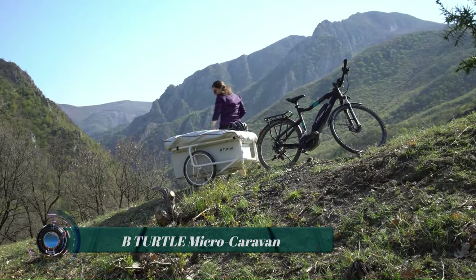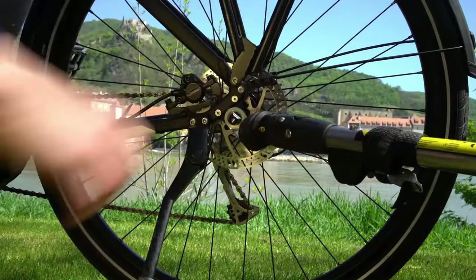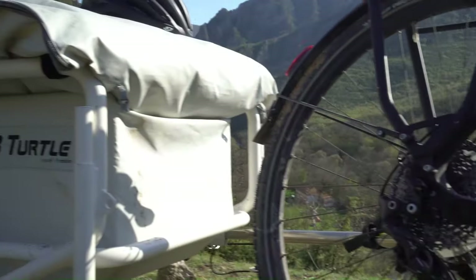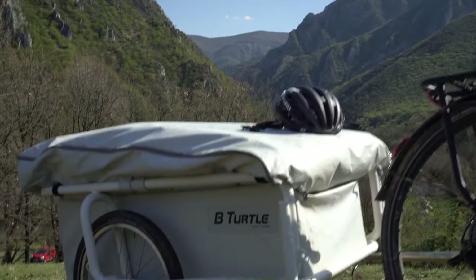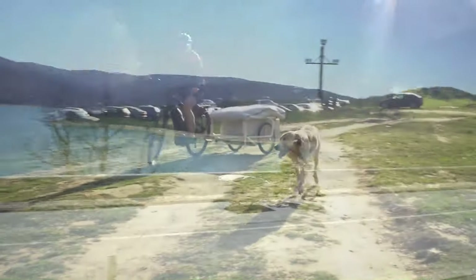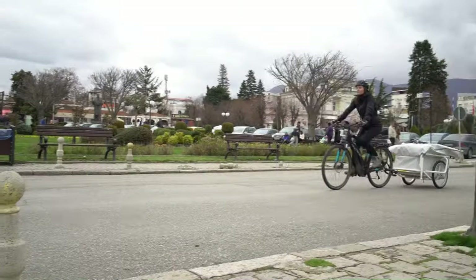The B-Turtle Micro Caravan is a multi-functional bike trailer that combines transport and camping functions. It is made of a lightweight aluminum construction and weighs only 25 kilograms. In transport mode, the B-Turtle looks like a regular bike trailer, with the tent folded up and stored on the trailer's transport platform, providing ample space for luggage.